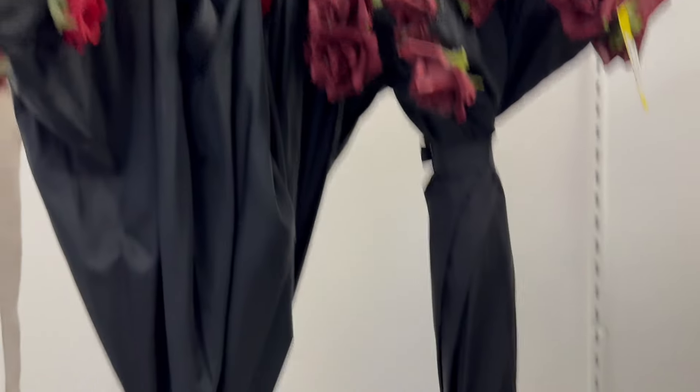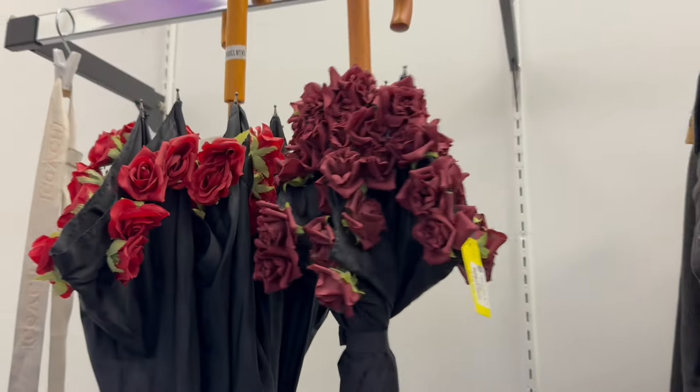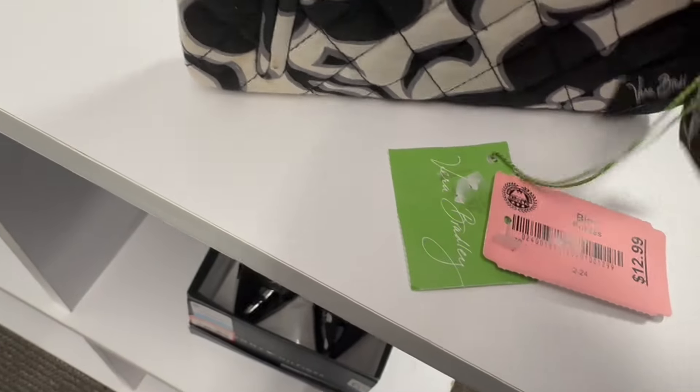This is cool here — it's umbrellas, but they have roses on the top of them. $20. Yikes. It's a nice purse, $12.99. Got a little stuff on it.